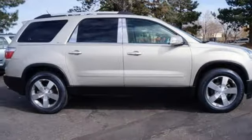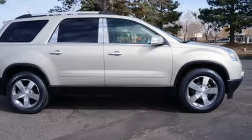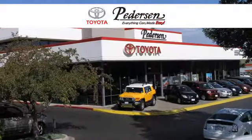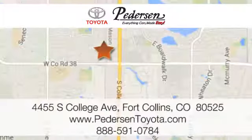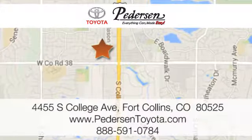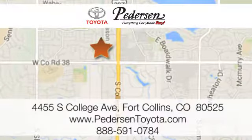Get behind the wheel of this Acadia when you take it for a test drive today. Call, click or visit us today. We're conveniently located at 4455 South College Avenue in Fort Collins, Colorado or online anytime at petersontoyota.com.